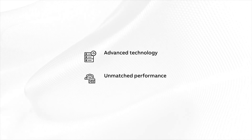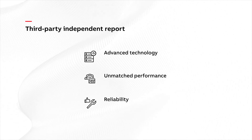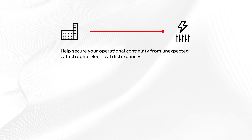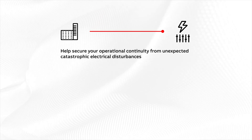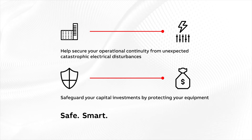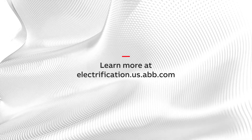ABB SPDs' advanced technology, unmatched performance, and reliability is backed up by a third-party independent report to give you and your customers peace of mind. Help secure your operational continuity from unexpected catastrophic electrical disturbances and safeguard your capital investments by protecting your equipment with ABB SPDs — a safe, smart, and sustainable solution. For more information, visit electrification.us.abb.com.